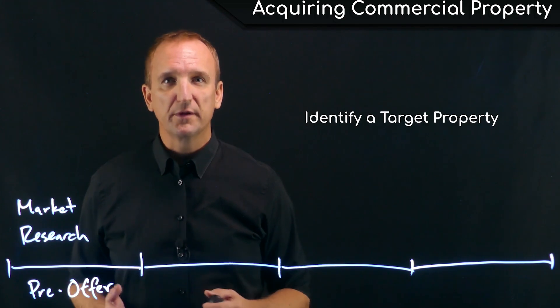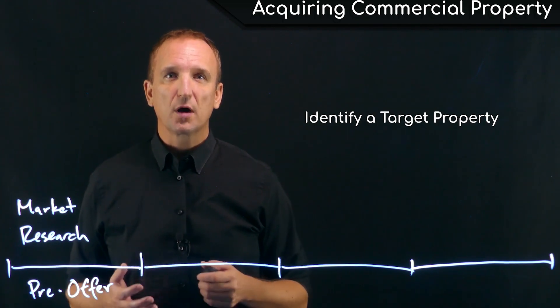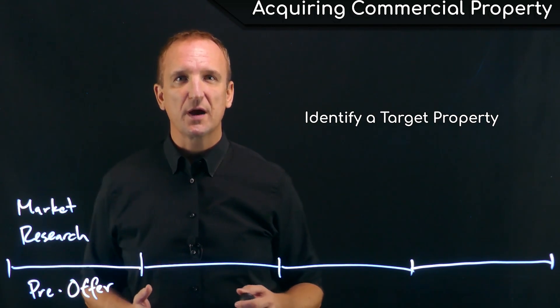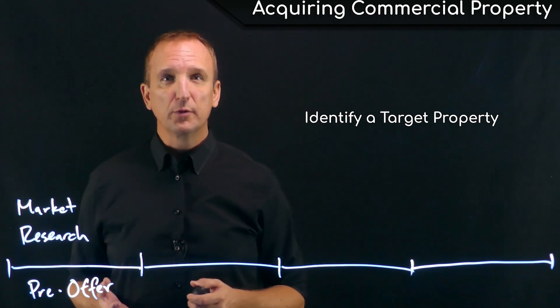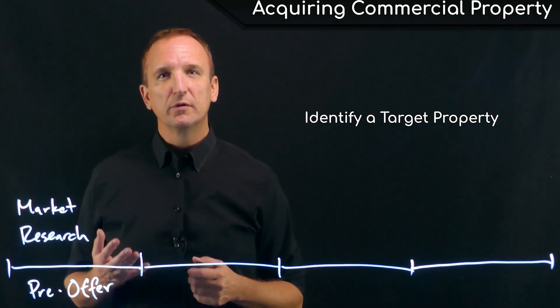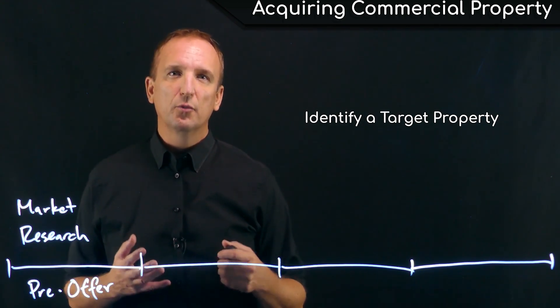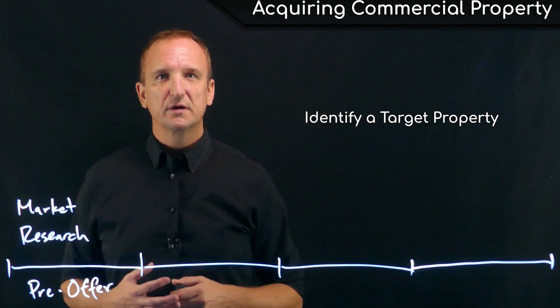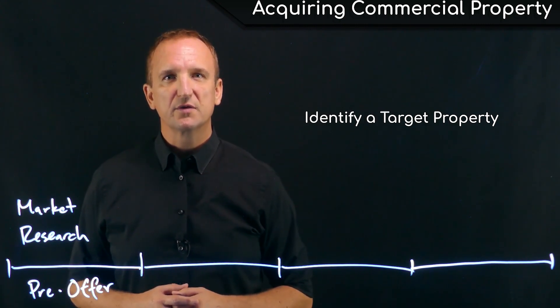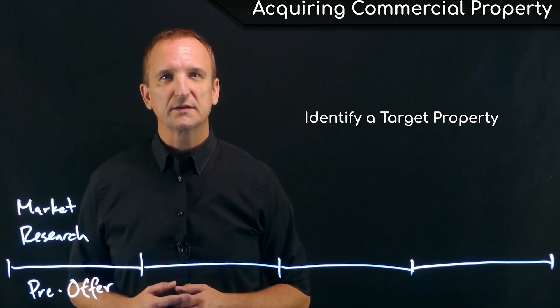Finally, identify a property to acquire. It's really important to make sure that the property fits with the buyer's investment strategy. Most properties for sale, at least those that are appropriately listed, should have preliminary financial information available to the potential buyer prior to making an offer. It's important to take a look at those financials to see what the performance of the building is going to be like, and that information can be verified during the due diligence process.